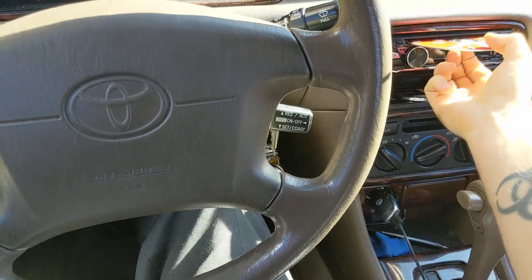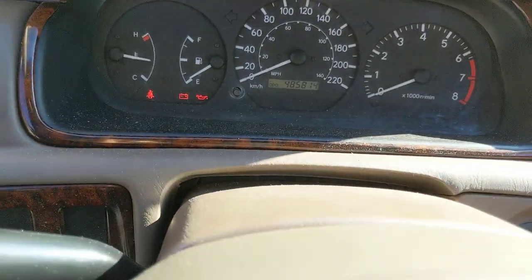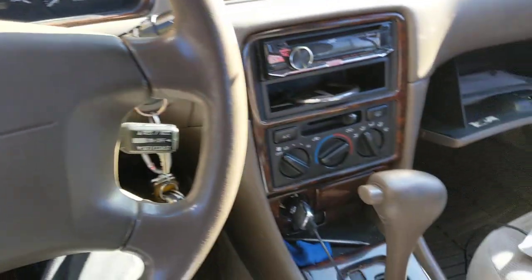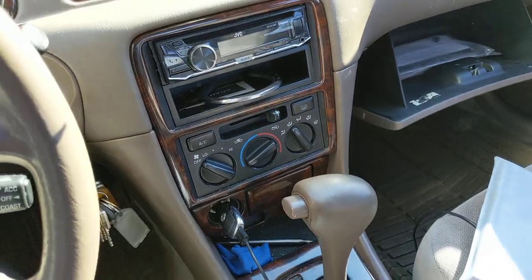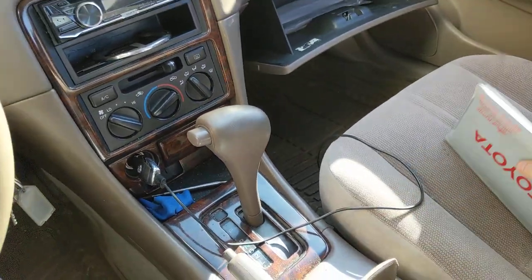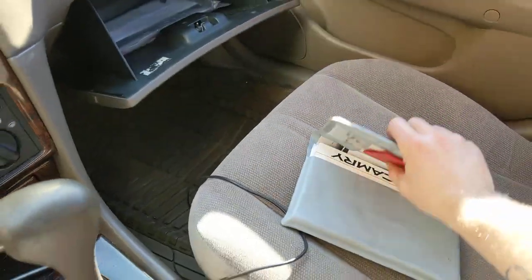So the Toyota Camry, 1998 — how many kilometers on it? 485,814. I've had it parked for a while so my next oil change is at 489. I drive a couple other vehicles, so some of them will sit for a while. This Camry has been sitting for a while, but recently I've started driving it again.